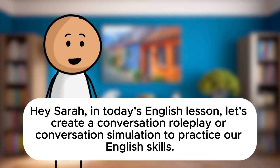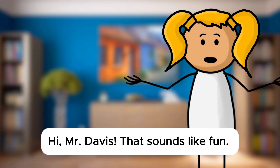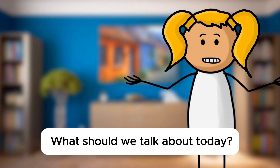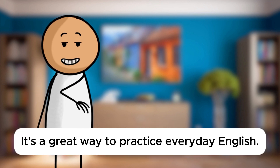Hey, Sarah, in today's English lesson, let's create a conversation role play or conversation simulation to practice our English skills. Hi, Mr. Davis. That sounds like fun. What should we talk about today? Well, how about we pretend to order food at a restaurant? I'll be the waiter, and you can be the customer. It's a great way to practice everyday English.